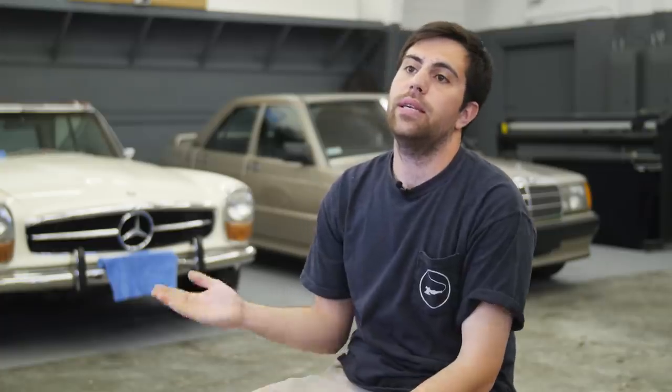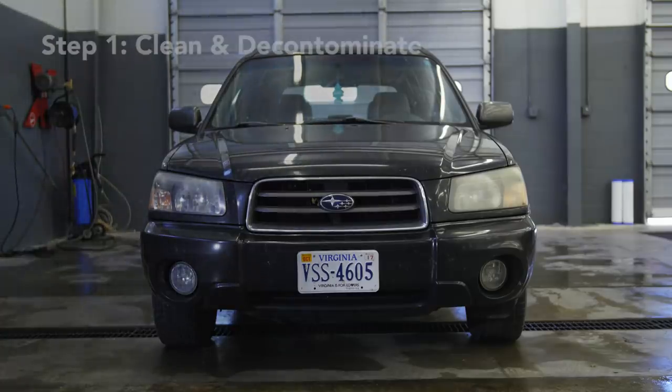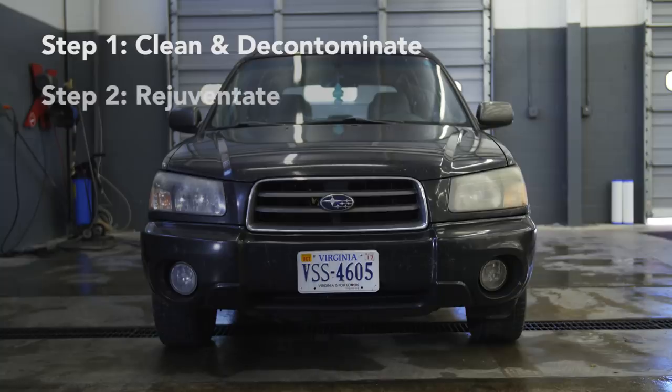Today we are going to be doing a couple of different steps to the Forester. Step one: cleaning it and decontaminating it. Step two: rejuvenating it — polishing, stuff like that. And three: protecting it. Hopefully we're going to be able to get it all done today. We'll see.